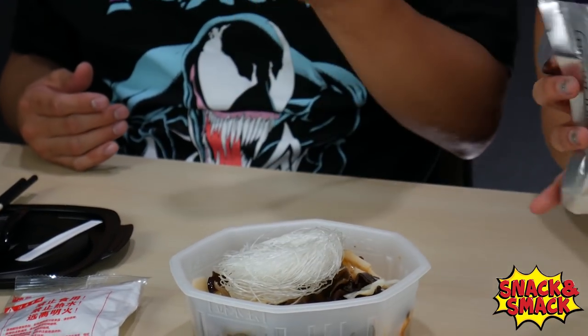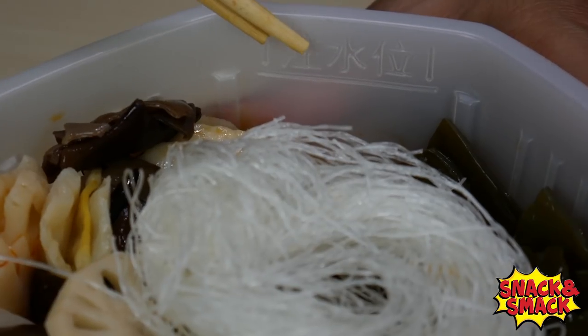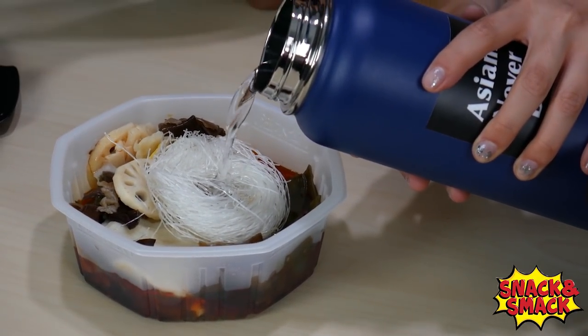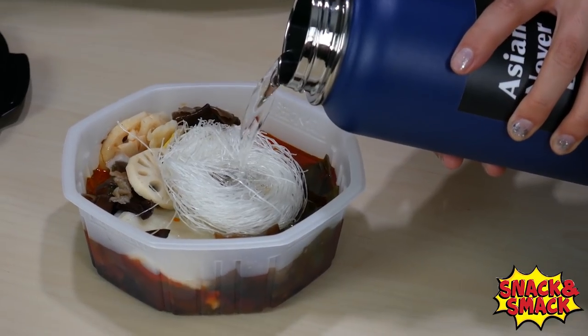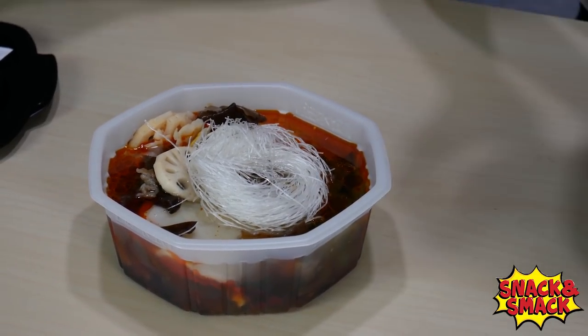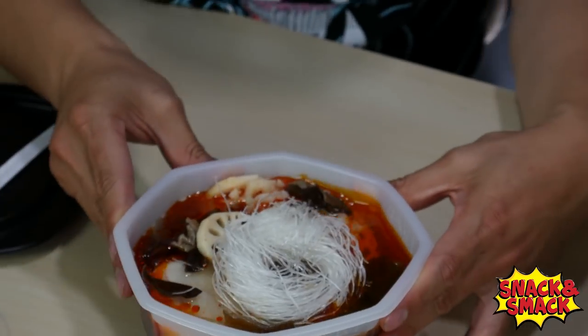Do you like vermicelli or more of the Vietnamese rice noodles? I love rice noodles and egg noodles. Now that we have all the ingredients inside the clear plastic bucket, we're going to pour 400 milliliters of hot water. There's a little line at the top — pour to the line so you don't mess it up. So now we have 400 milliliters of water in this clear tub.